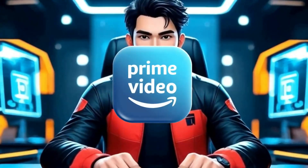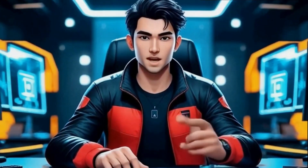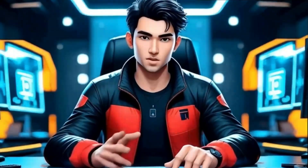Let's get straight to it. If you want to watch Amazon Prime Video for free, this is the method you need. No unnecessary signups, no complicated steps — just follow along and you'll be streaming in no time.